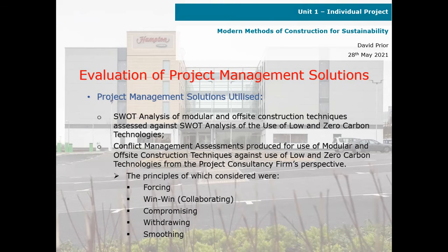Evaluation of project management solutions: the solutions utilised were a SWOT analysis with modular and off-site construction techniques assessed against a SWOT analysis for the use of low and zero carbon technologies. We also produced a conflict management assessment for the use of modular and off-site construction techniques against the use of low and zero carbon technologies.